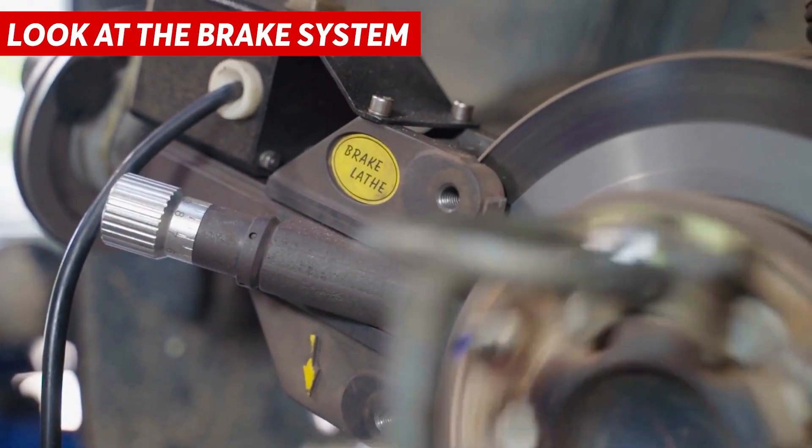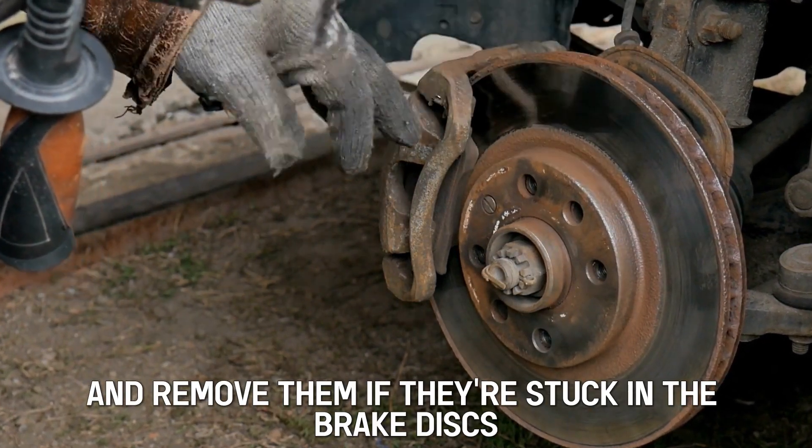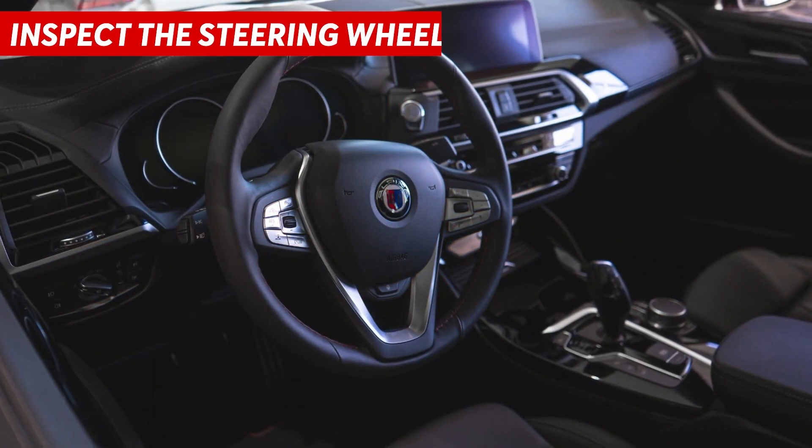Look at the brake system. Inspect the brake calipers and remove them if they're stuck in the brake discs. Replace damaged brake discs and brake pads. Inspect the steering wheel. Replace worn-out ball joints and ensure there's enough power steering fluid.